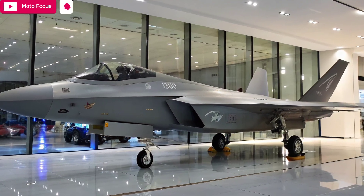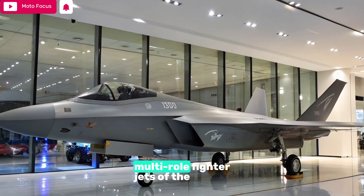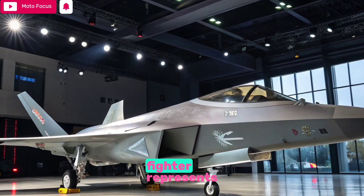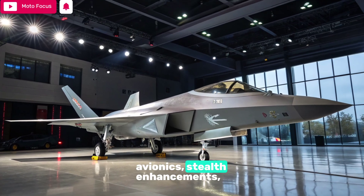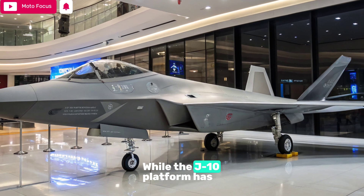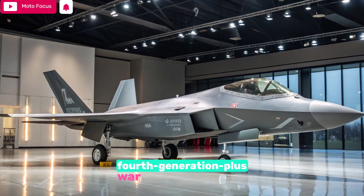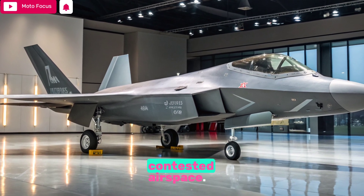Welcome to Moto Focus. Today, we're diving into one of the most formidable single-engine multi-role fighter jets of the modern era, the 2025 Chengdu J-10C. This latest iteration of China's workhorse fighter represents a significant leap in capability, integrating advanced avionics, stealth enhancements, and long-range strike capabilities. While the J-10 platform has been in service for nearly two decades, the 2025 J-10C refines it into a fourth-generation plus war machine tailored for precision, survivability, and strategic dominance in contested airspace.